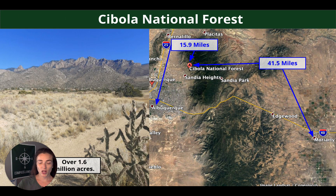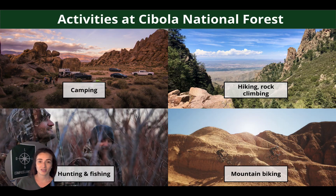Cibola National Forest is a great spot — it's 41.5 miles from Moriarty and 15.9 miles from Albuquerque. There are over 1.6 million acres for you to check out near your property — a great spot to take visitors, have your own little playground, or a day trip. Popular activities here include camping, hiking, rock climbing, hunting and fishing, and mountain biking.